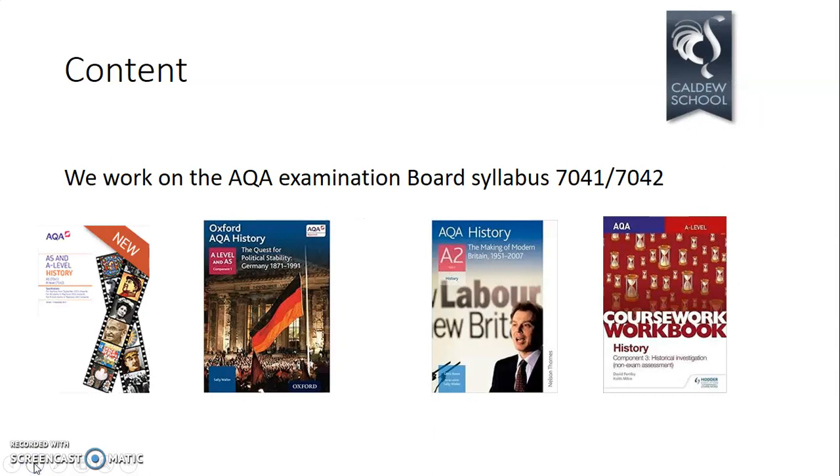We use AQA as our examination board — the syllabus is 7041/7042, where 7041 relates to AS and 7042 to A Level. There are a couple of textbooks we use: the Germany textbook and the British textbook, both specifically written for this AS and A Level course. These are your go-to books alongside a scheme of work. We also do our own guidebook on the coursework — the NEA third component.